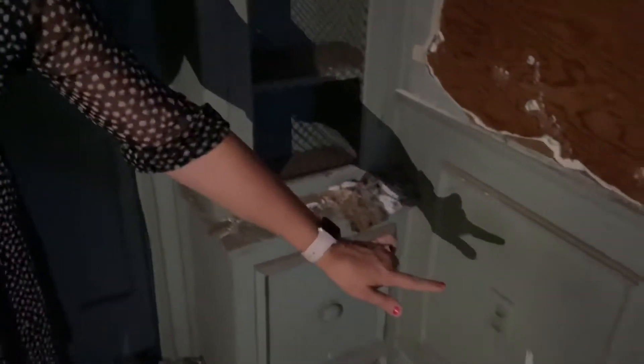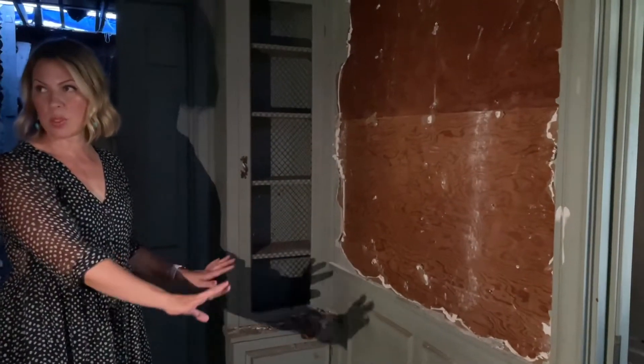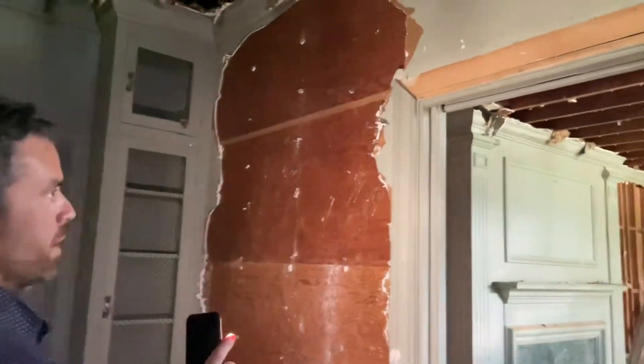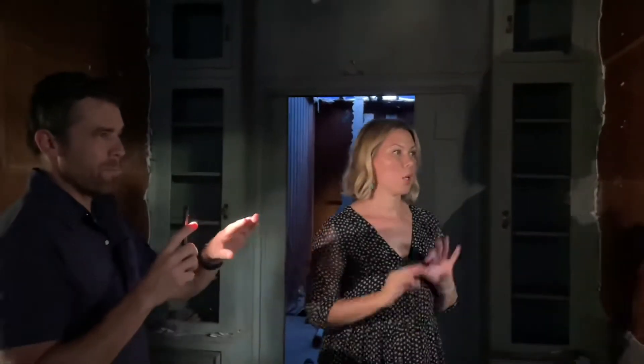This is what we were talking about in the second or third video — bring your butter knives. We will not be taking any of this off; we will be restoring it to the best of our ability. This trim is hard to find, and right now it's also expensive, and it's in amazing shape. We're going to have to take it all off to work on and restore the doors, but then it's going back on.